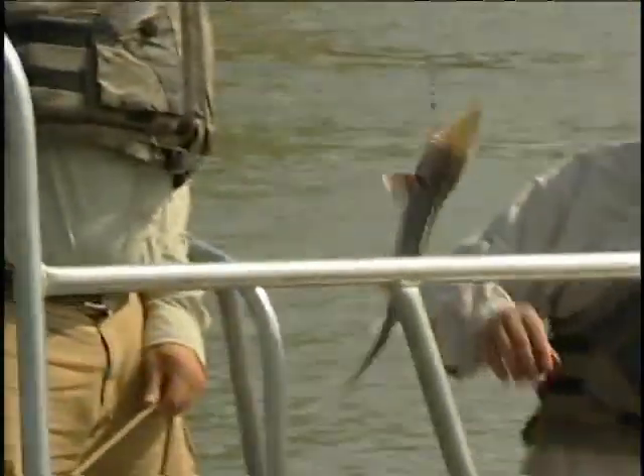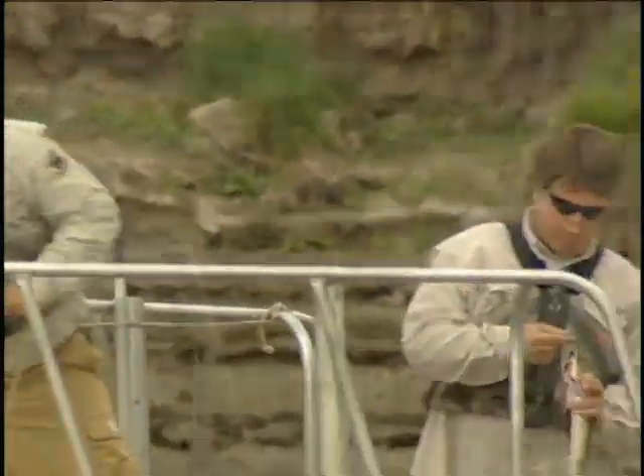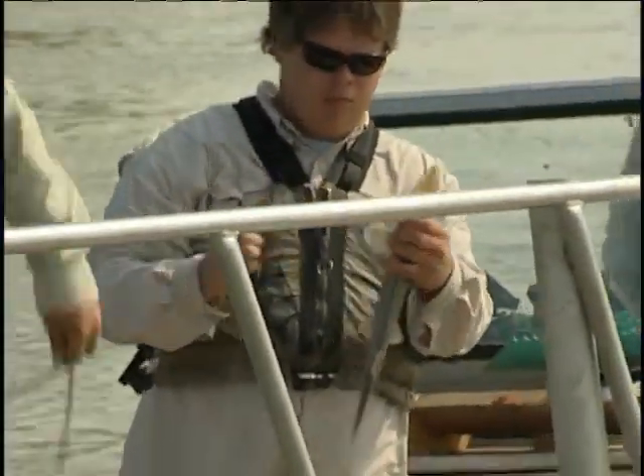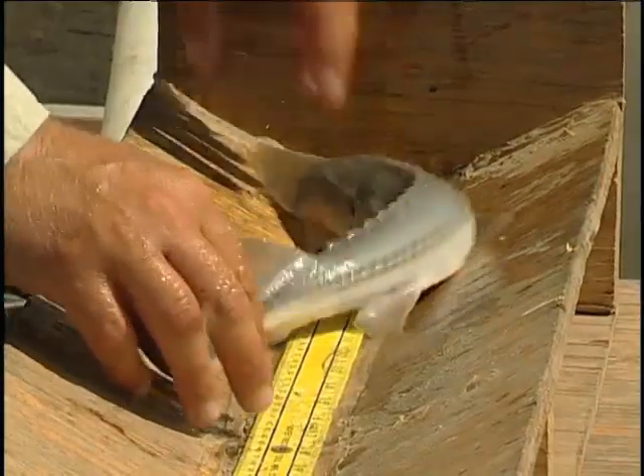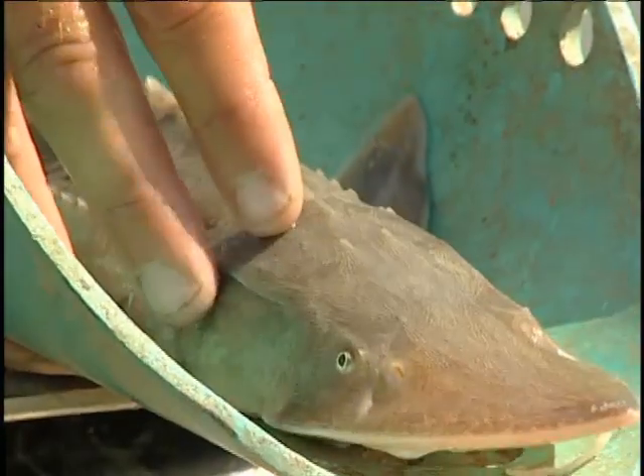We're finding juvenile pallid sturgeon using much more of the river. We're seeing a large increase in the production of a lot of our native minnow species that pallid sturgeon forage on. With that, the fish that we're catching this year — the pallid sturgeon — they have full bellies, they're more robust, the condition of those fish is good, which shows that with the increase in the productivity of the system, these fish are becoming healthier.